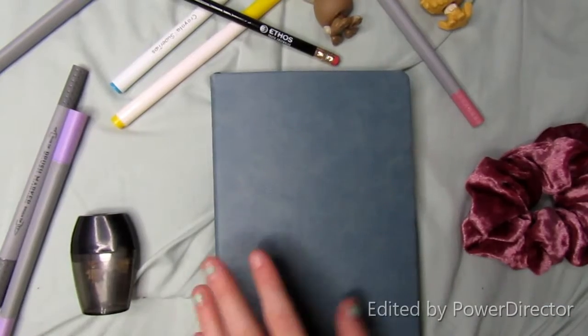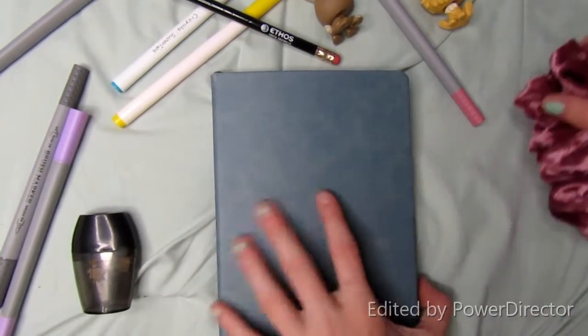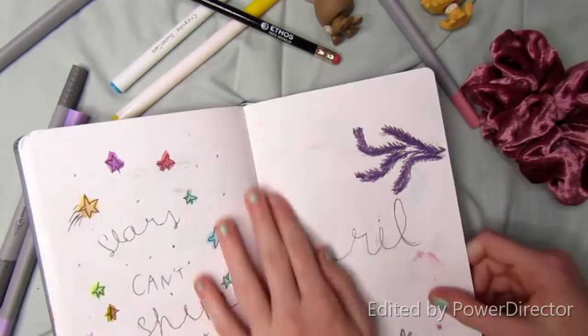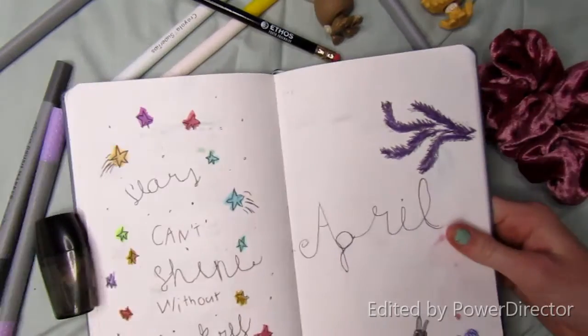Hello everybody and welcome to my April bullet journal flip through for 2020. My theme this year was Easter inspired pastels, so let's just hop straight into it.